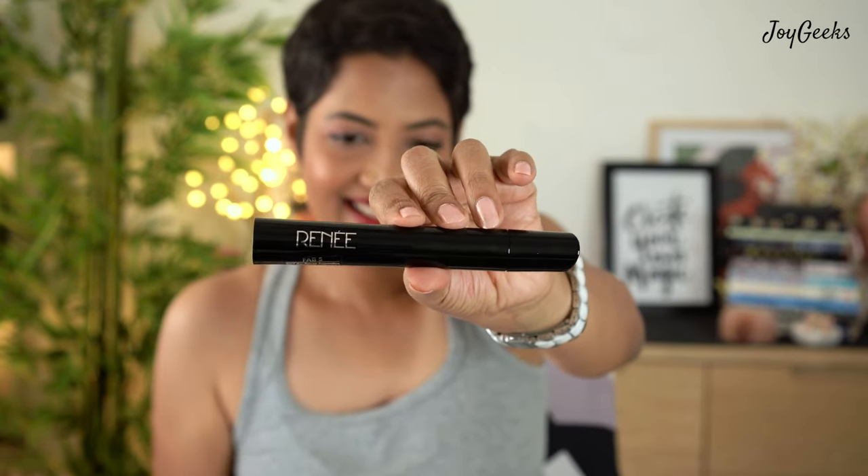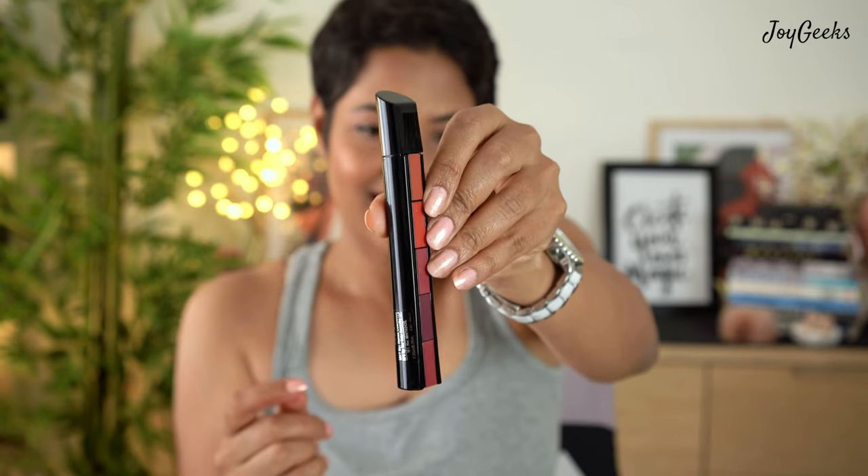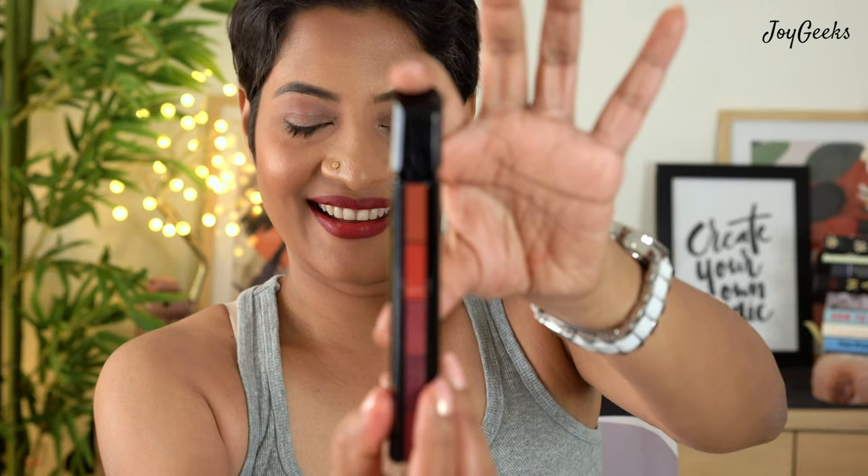I think this is a very sleekly done lipstick. The packaging is really sleek — it's black, minimalistic, and functional. In just one go you have all the shades, so it's very travel-friendly. You take the shade from the top, push it below, and the next shade comes up — like those pencils from school days. You just need a little practice, but the packaging is not cheap or easily breakable, which is really nice.